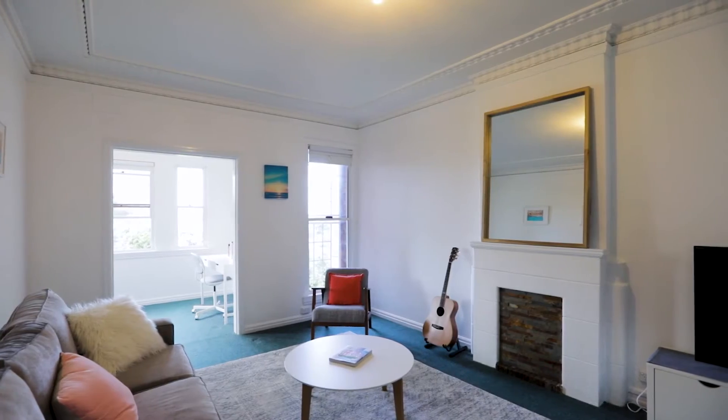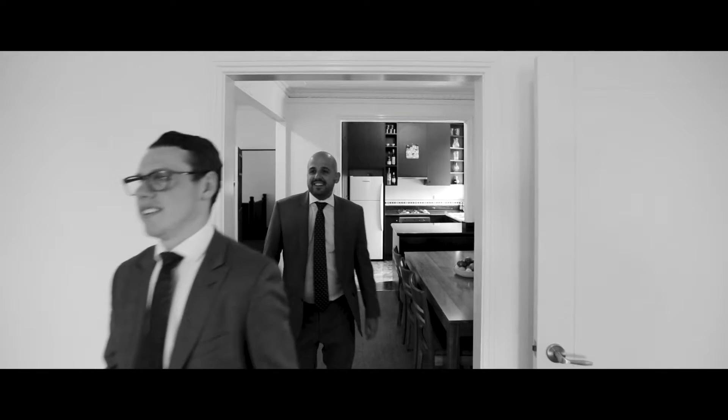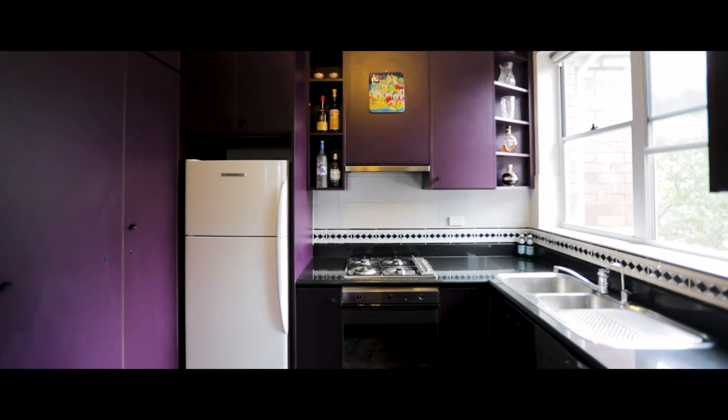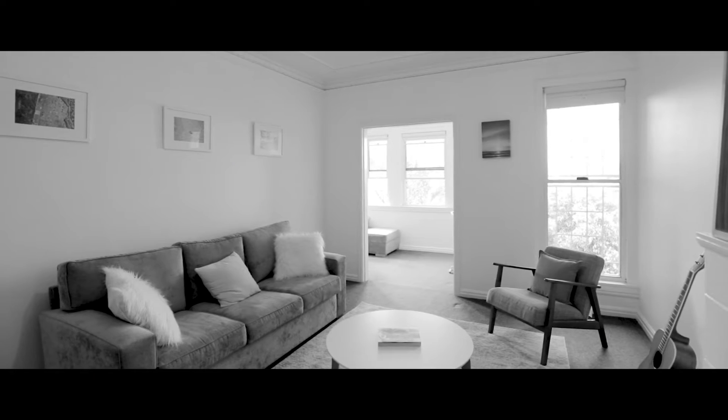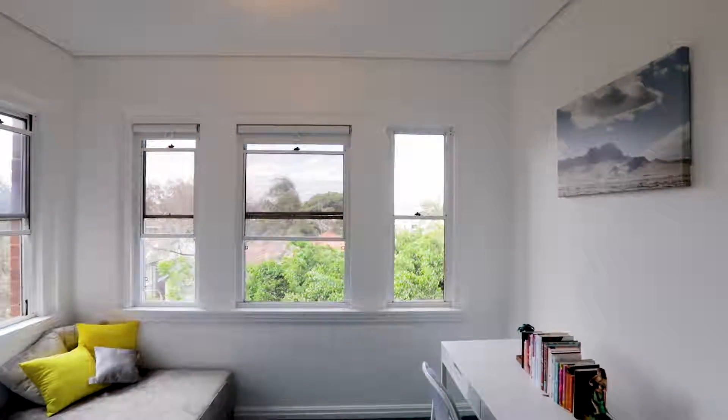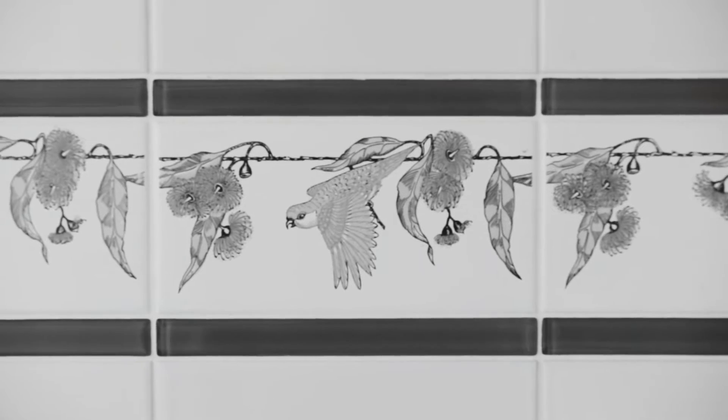The first thing that comes to mind about this property is its size. It's big — it has a big kitchen, big dining room, big living room, sunroom slash potential third bedroom, and a good sized bathroom.